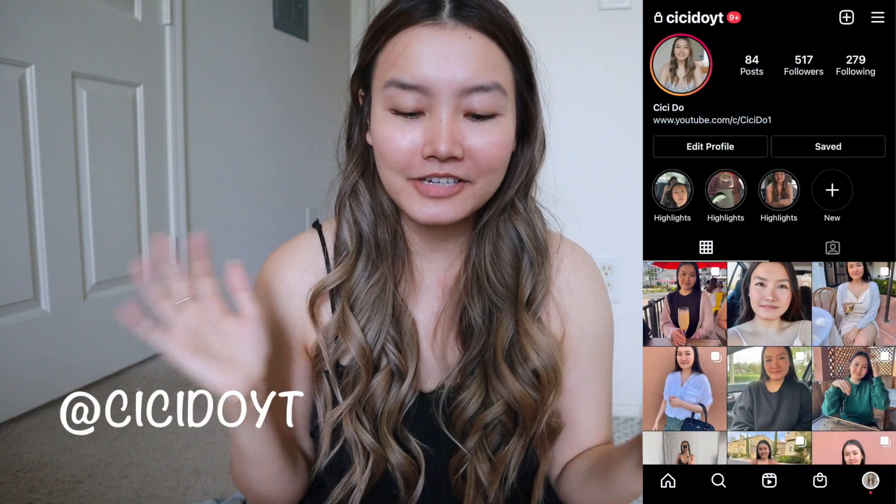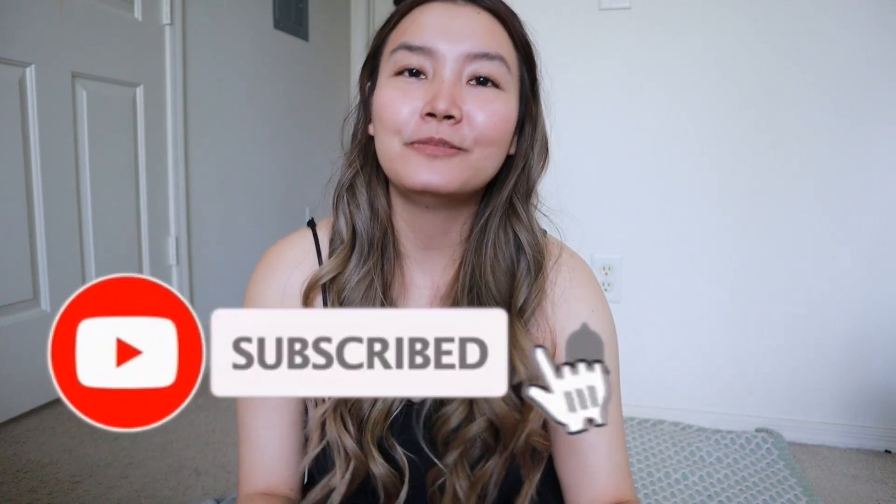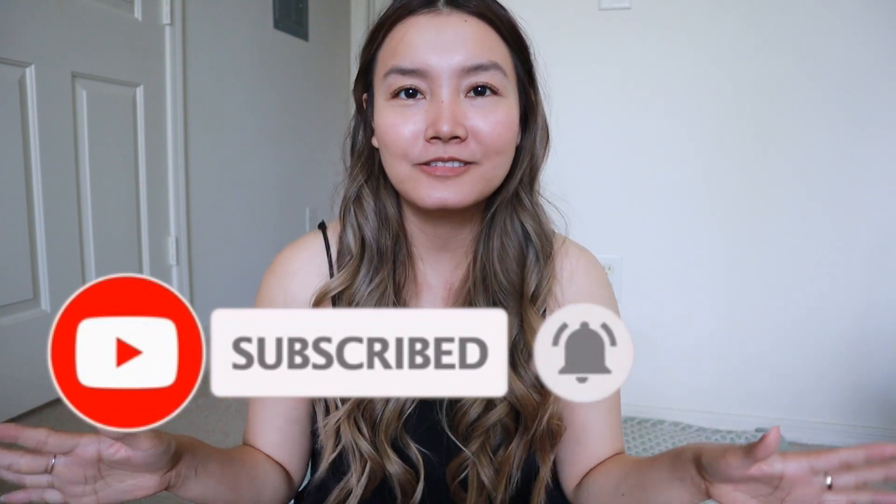Hello everyone, welcome back to my channel. Today I'm going to be going over my hair care routine for healthy shiny hair, and we're trying to hit 10,000 subscribers so if you're new make sure that you subscribe. Before I hop into the video, don't forget to hit the like button — let's get started.